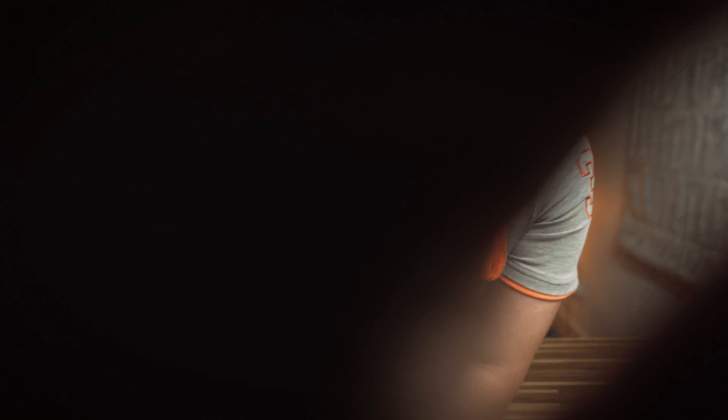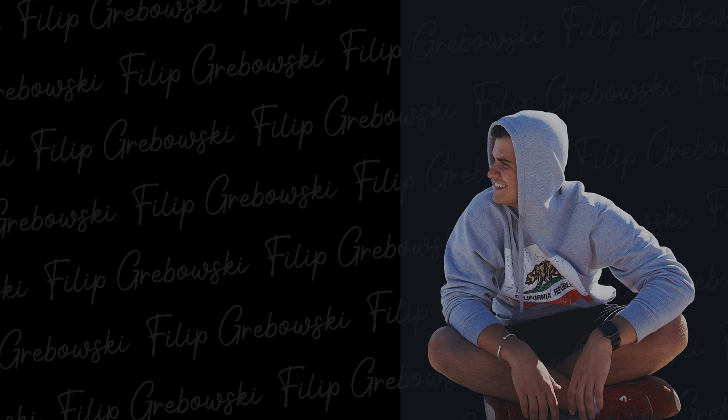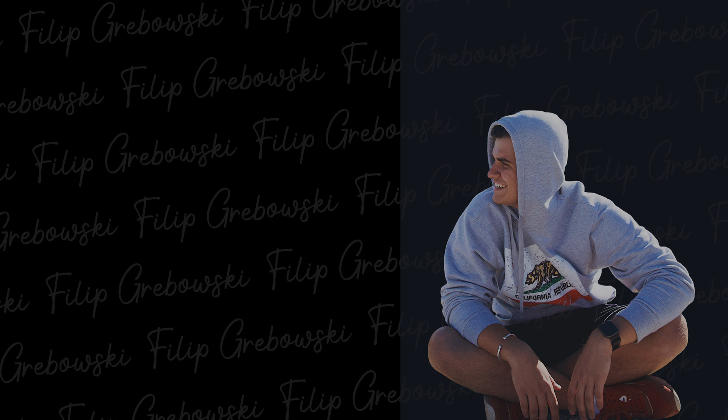I really hope you guys enjoyed this video — I had so much fun making it and I know you were looking forward to seeing this resume video. I hope it gives you some really valuable information. As always, thank you very much for watching. Make sure you hit the thumbs up button and subscribe to my channel if you haven't done so already, and I will see you in the next video.